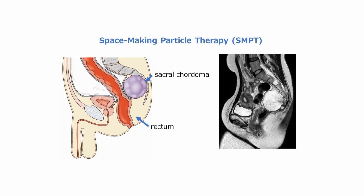we developed a two-step treatment consisting of surgical spacer placement and particle therapy, named Spacemaking Particle Therapy, SMPT.